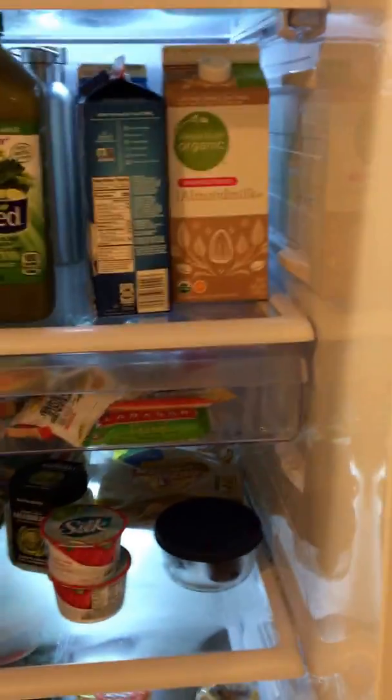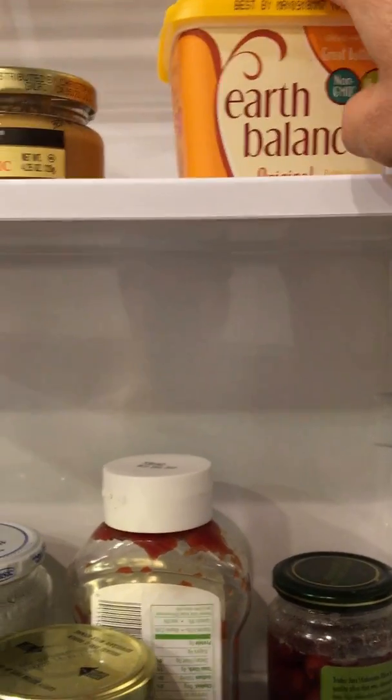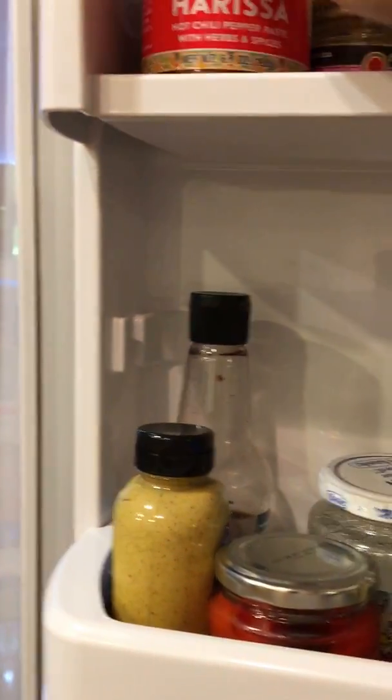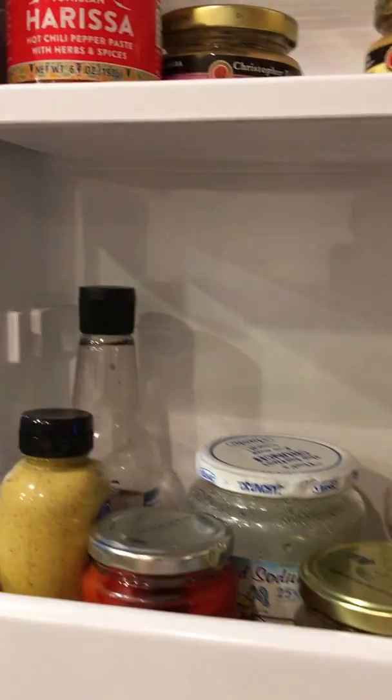Here's the fridge. Things that really stand out are this Earth Balance vegan butter spread — I love it. We put garlic and ginger in here. This harissa we get at Trader Joe's, which is phenomenal. Mix it in with some tahini and it's a great oil-free dressing. Condiments — nothing exciting here.